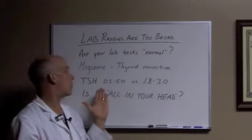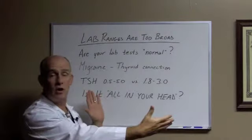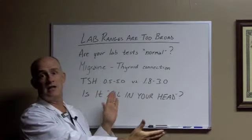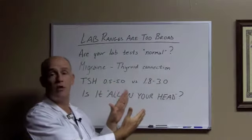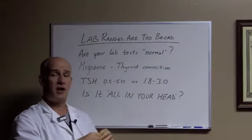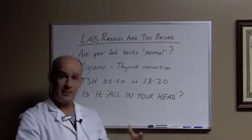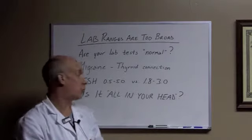TSH, for example — thyroid stimulating hormone — the lab says anywhere between 0.5 and 5.0 is normal. I'll tell you it's got to be between 1.8 and 3.0, a much narrower range. So we can pick up things before they become abnormal on your lab test according to your traditional healthcare provider.